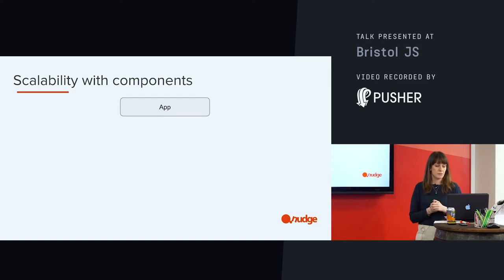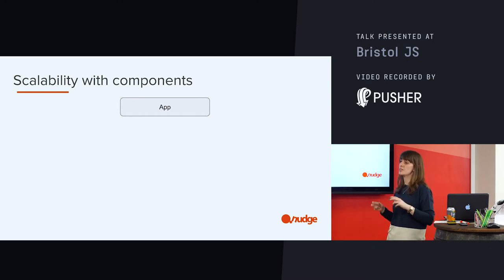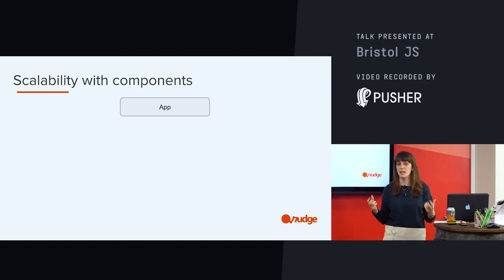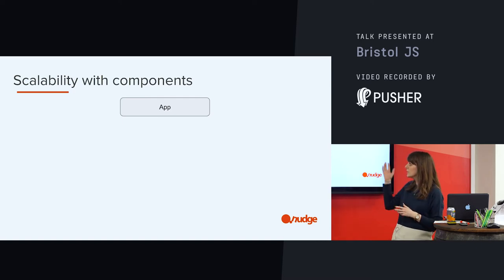Components. React is essentially a component library. This allows you to break down your user interface into composable pieces, and the granularity of that really depends on what you're building and what structure is going to suit that particular project. I'm just going to show a really basic overview of a React app to put it into context with how this could be scaled.